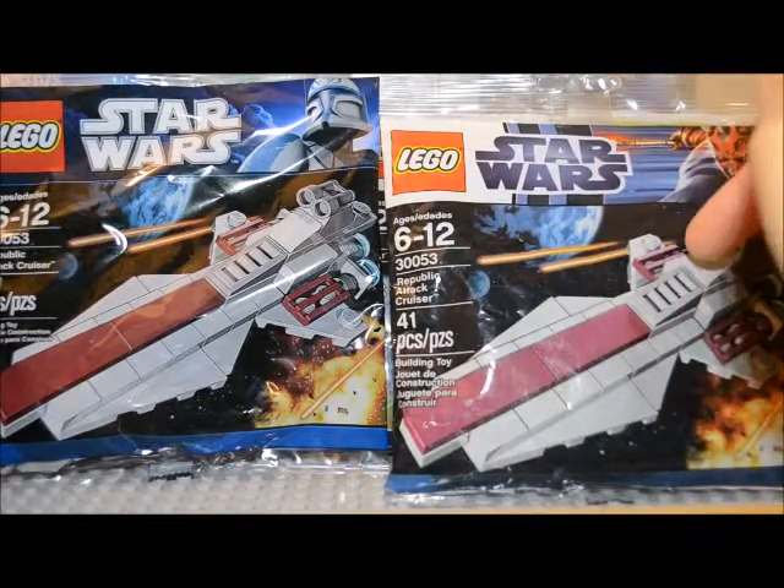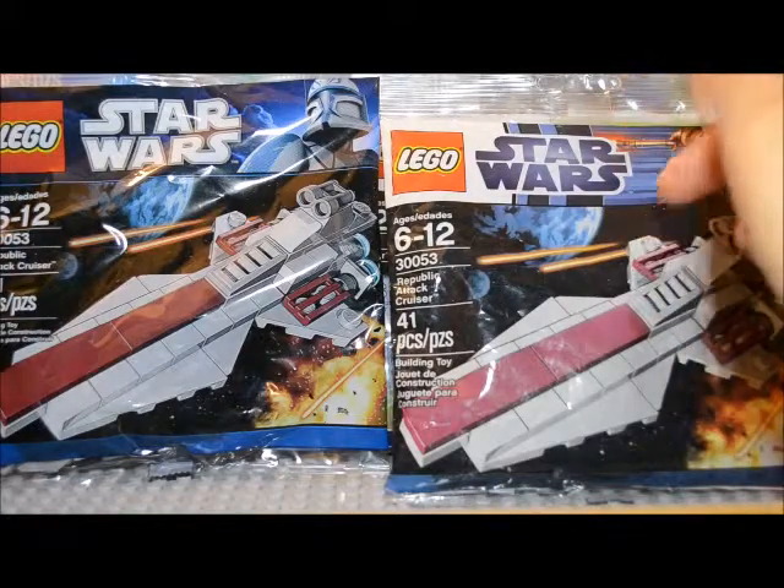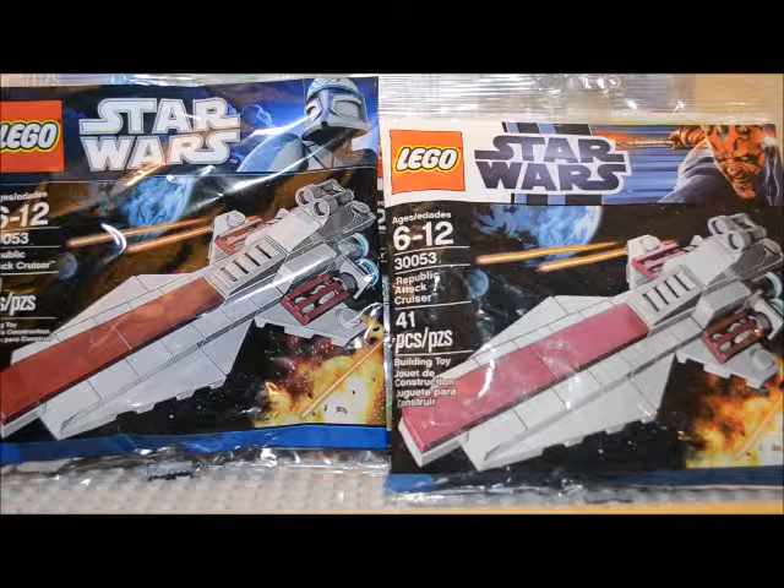At first I didn't realize that this was one I already had bought at Target, but I went ahead and bought a second one anyway. It's kind of cool to have two that are the same but different bags.